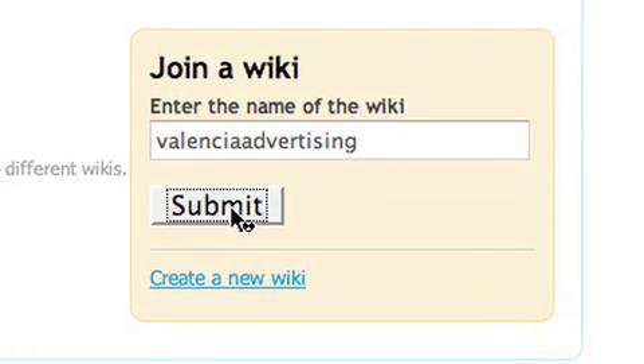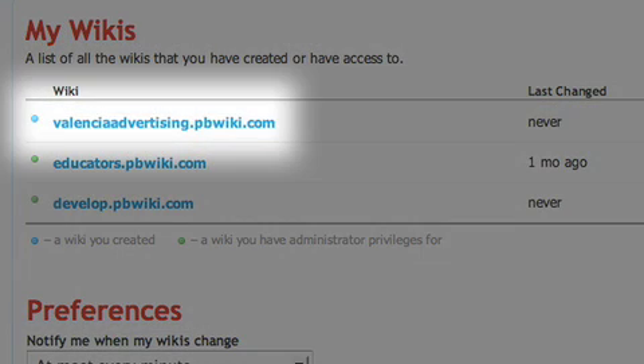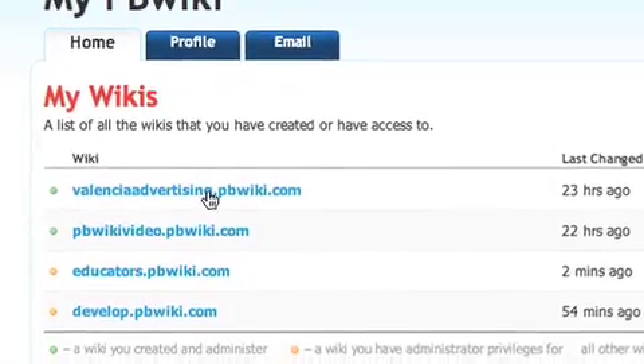You simply type the name of your wiki, log in like normal, and you can see my Valencia advertising site has been added to my my.pbwiki.com profile.